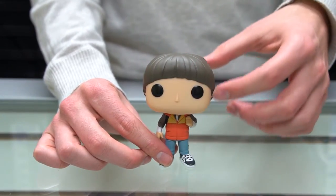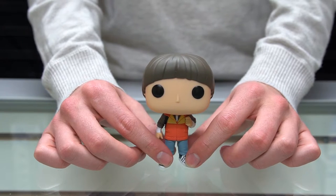Will's got a bit of a bowl cut here — reminds me of my haircut in fourth grade. There's Will.